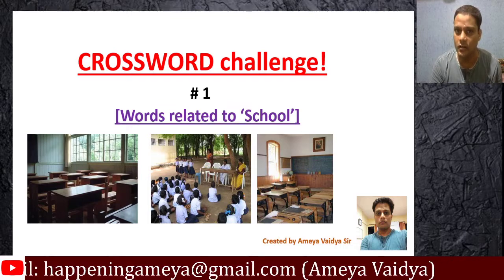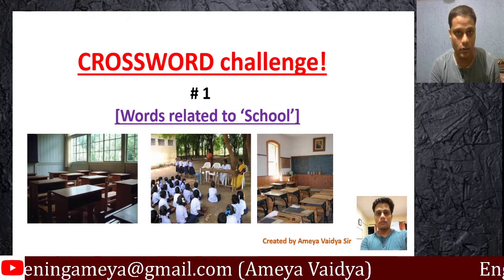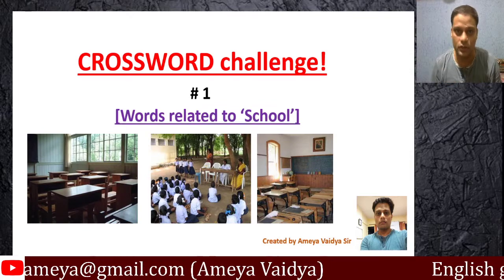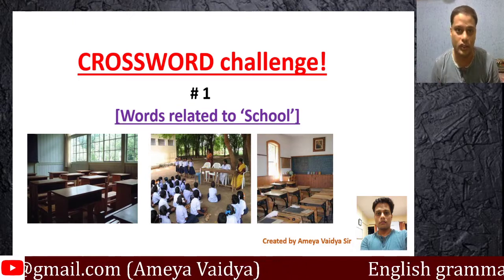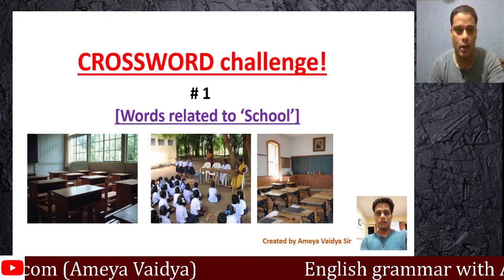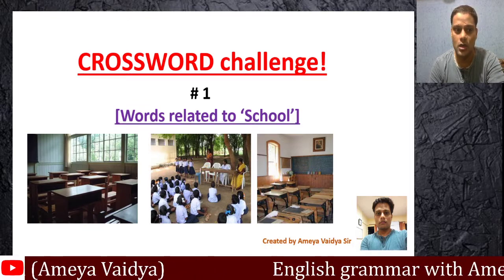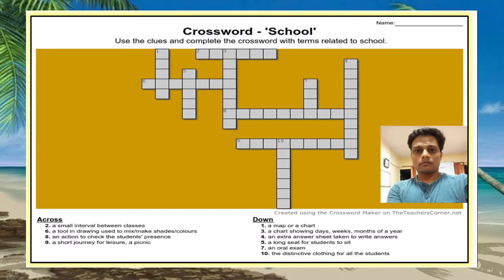The way you will do it is quite simple. I will show you the crossword and then you have to pause the video. When you are ready, resume the video because I will show you the answer. So you must not cheat — you should be honest about it. Hopefully you are ready. Let me now show you the crossword.